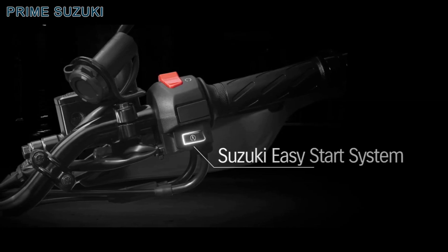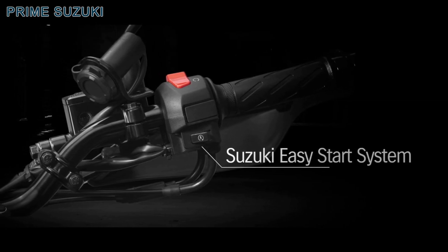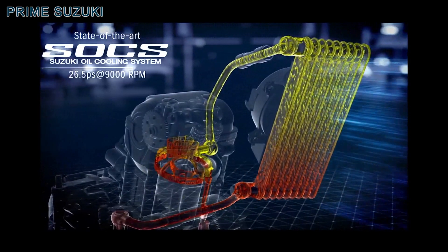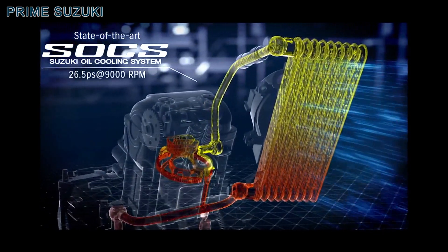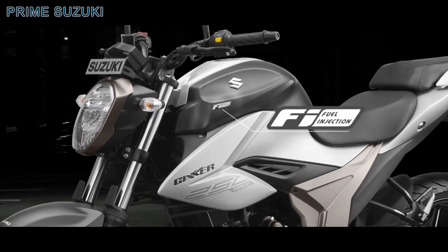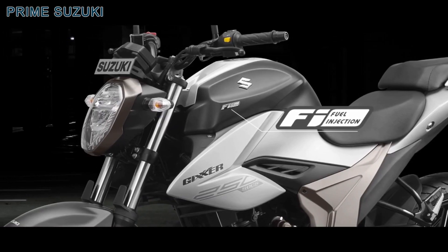Suzuki easy start system makes ignition a one-touch affair. 250cc SOCS engine delivers ultimate performance. Fuel injection for a smoother throttle response.